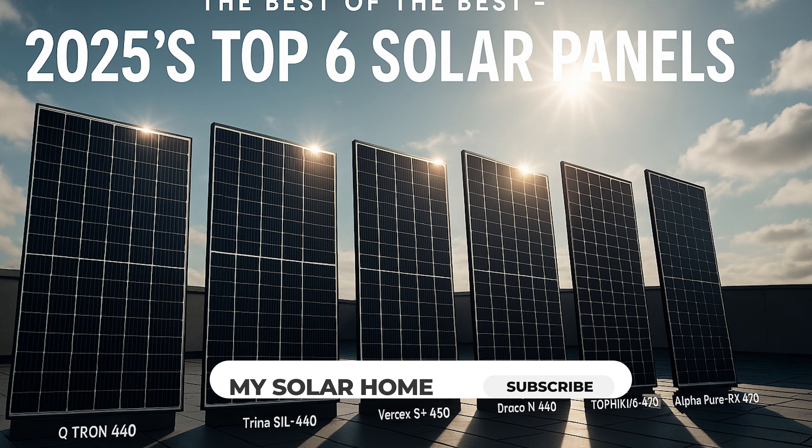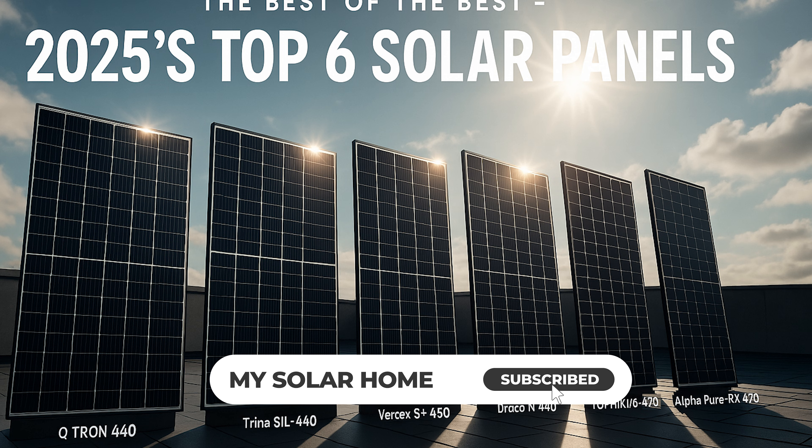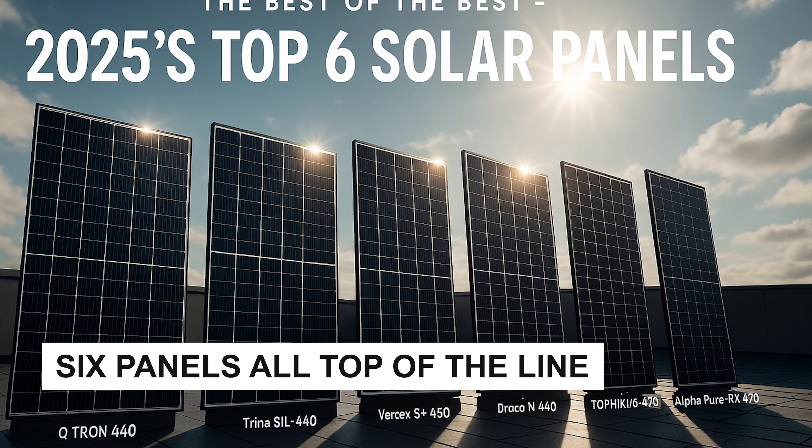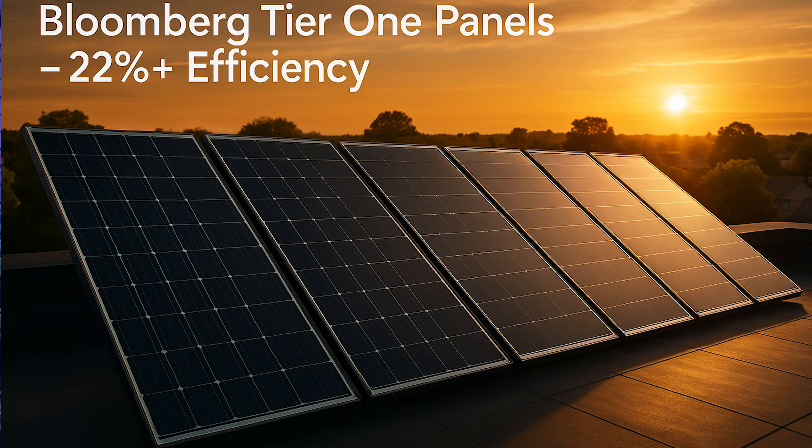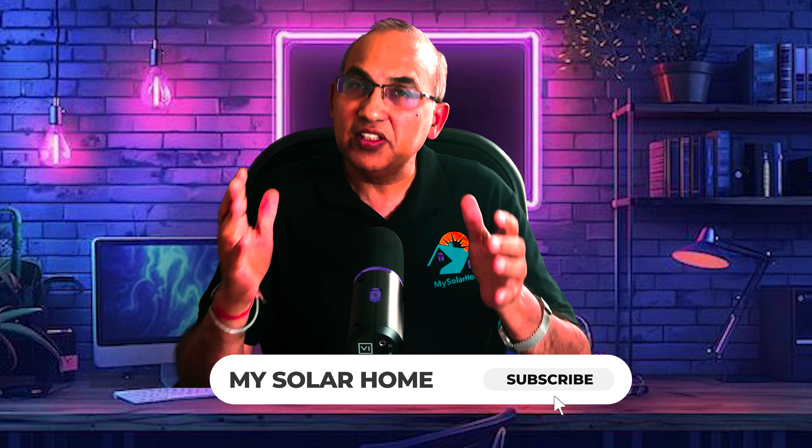Hey folks, it's John from My Solar Home. Today we're doing a deep dive comparison of the six top-performing solar panels on the market. These six panels are all top-of-the-line Bloomberg Tier 1 solar panels — super premium panels — each one delivering efficiency ratings over 22%, which is currently the highest level of commercially available efficiency in the residential solar market.